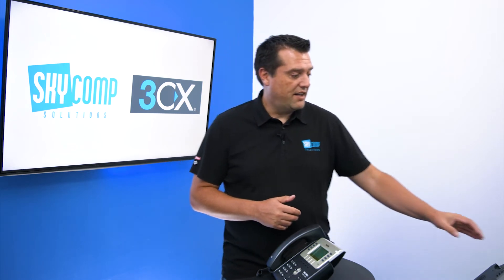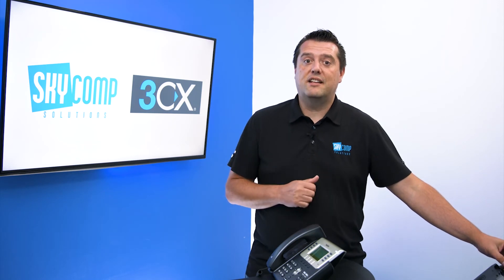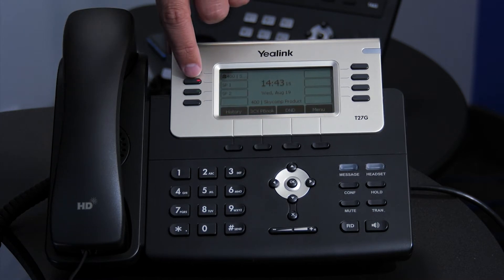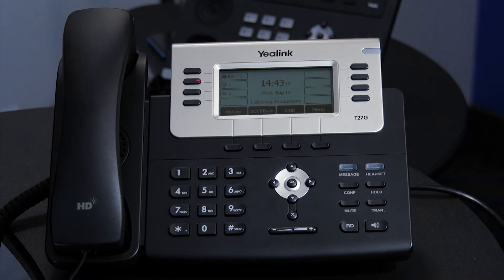So what happens is a call is placed on Shared Park. I have an active call going off screen here, and I'm going to place that call in the Shared Park. We're going to see our phone that's on screen is going to light up red on one of the buttons. I've placed a call on Shared Park 1, and if you can see that light there, the Shared Park 1 slot has gone red. That's an indication to tell you there's a caller waiting on Shared Park.